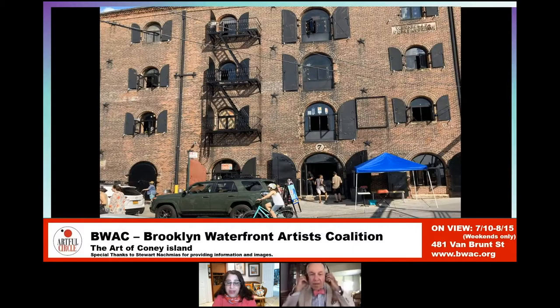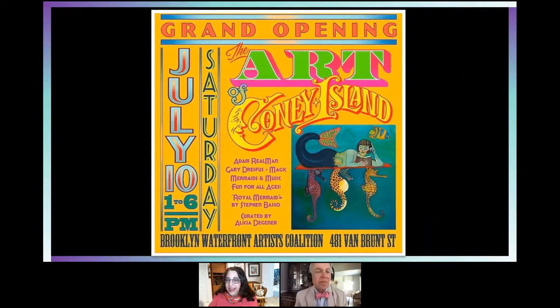BWAC stands for Brooklyn Waterfront Artists Coalition. They're having an exhibit called the Art of Coney Island. It's only open on weekends, but they make it into a whole event-driven activity — they're doing Coney Island as the theme, so they'll have mermaids walking around, sword swallowers, and all sorts of exciting things. Here you can get a closer view of those arch windows Franklin was talking about. This is the poster for the exhibition, which has that carnival kind of feel. Mermaids and sea life are a very big part of the Coney Island, Brooklyn area.